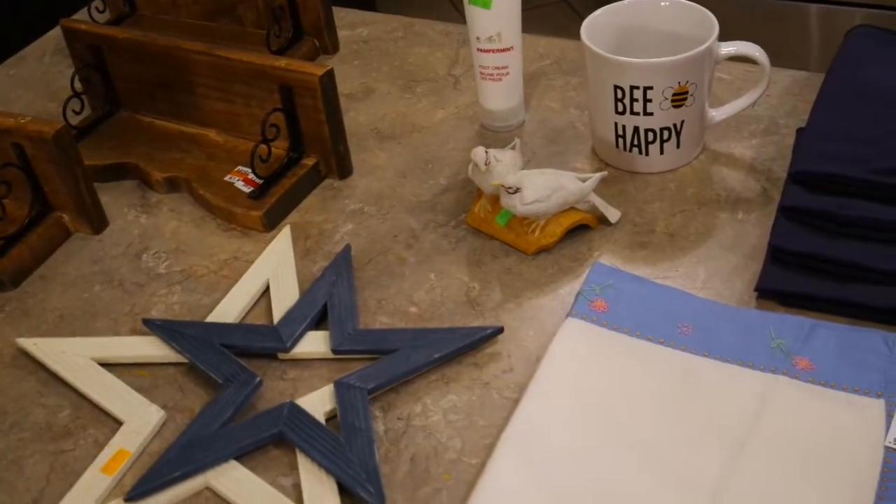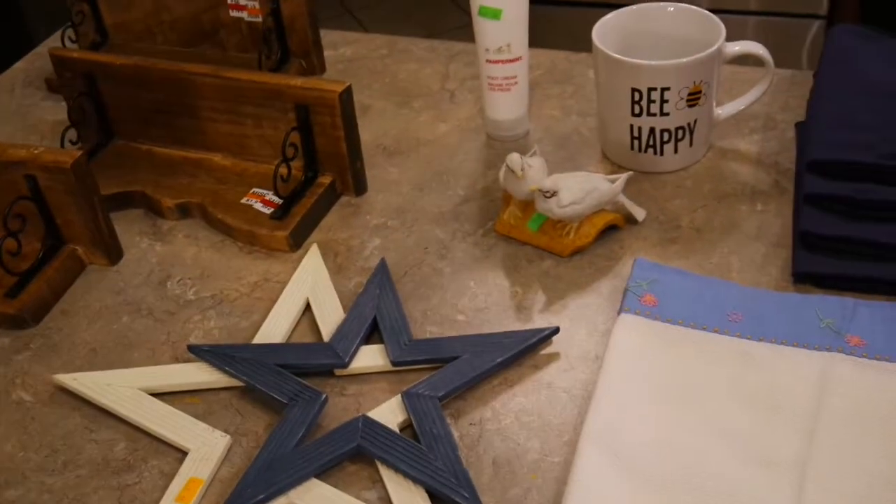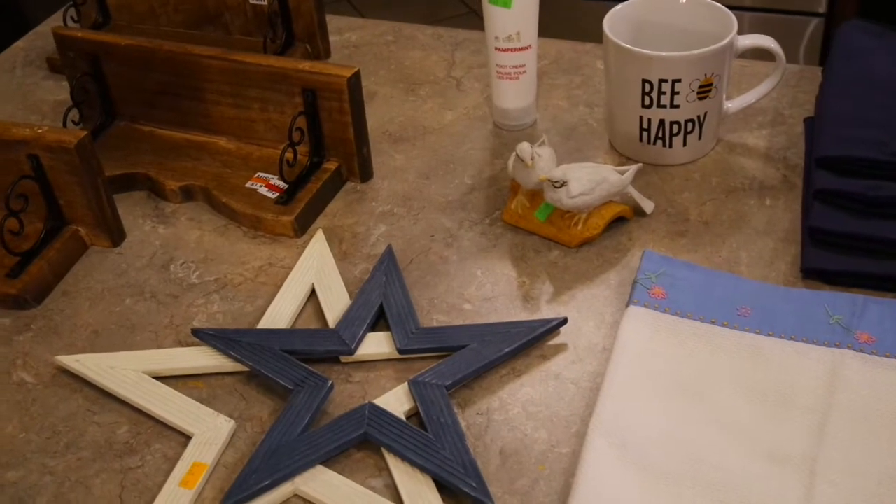Those are some of my February goodies. Like I say every month, I encourage you to go thrifting because you can find cute stuff for a fraction of the cost. Thanks for watching — bye!